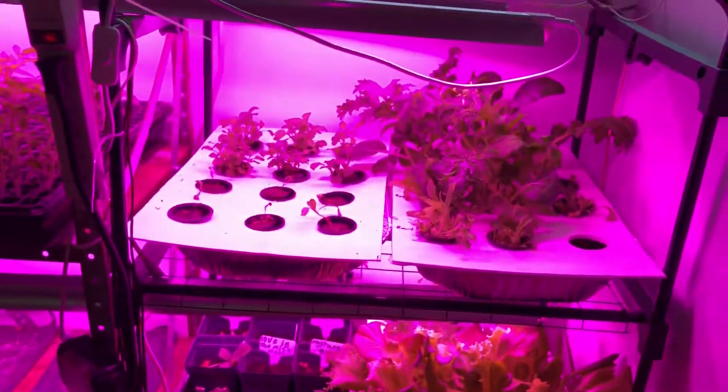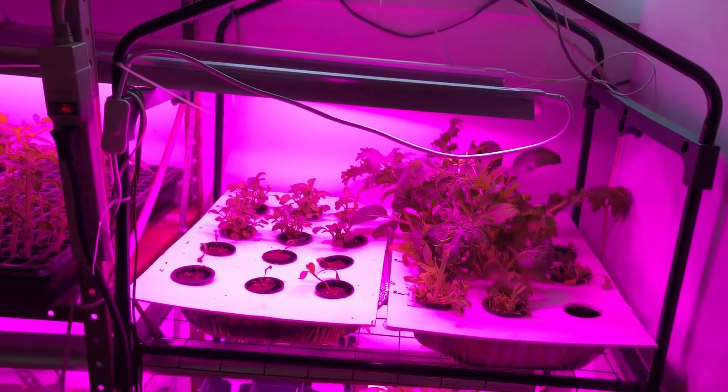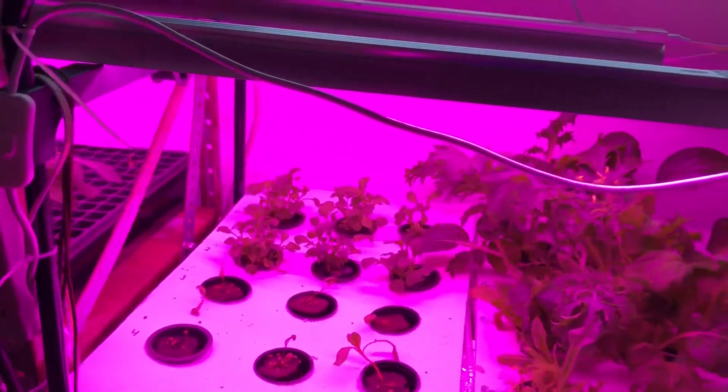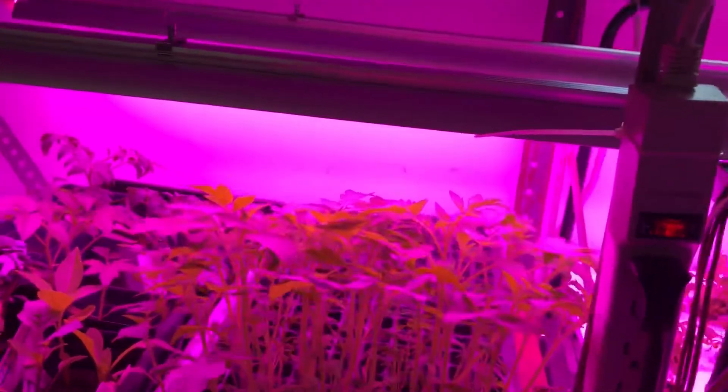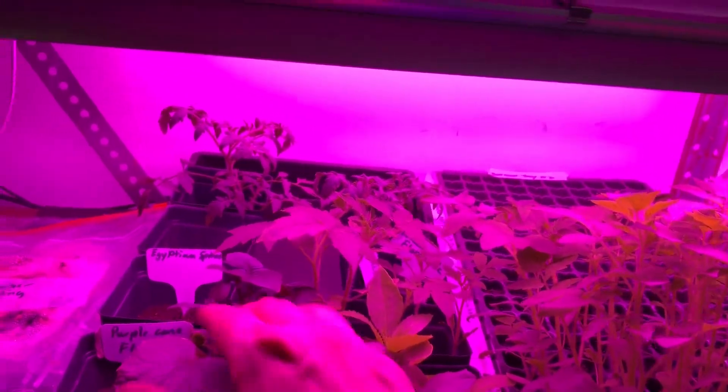I'm going to put together a full list, but off the top of my head: lettuce mixes, arugula, spinach, Swiss chard — it goes slow but it does happen — sweet million cherry tomatoes, cucumbers, basil. Egyptian spinach has started, purple coneflowers have started too. I'm also trying to grow flowers so I can get them into my garden as well.